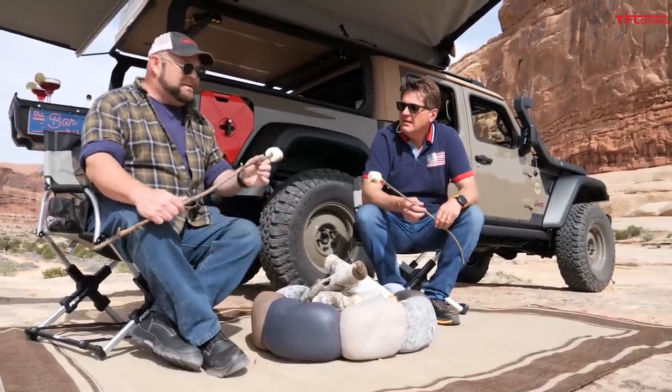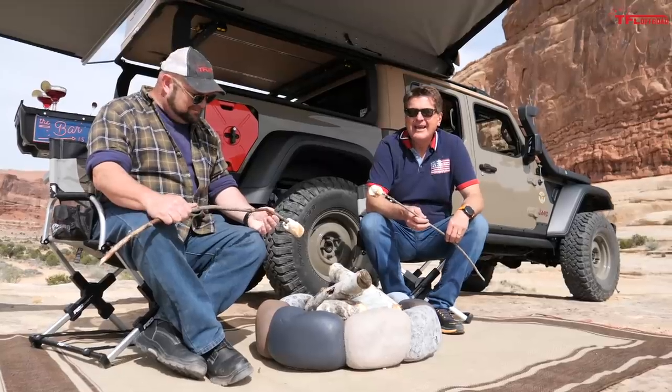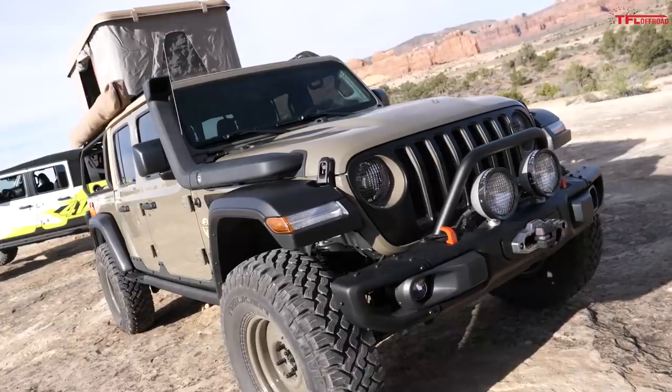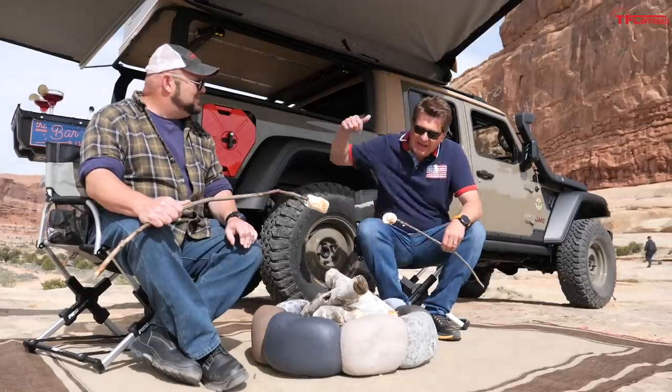Nathan, do you like camping? I love camping. It's no longer camping, it's overlanding. That's right, that's what it's called. And it's luxurious, and behind us is the new Jeep Way Out. It's a concept that Mark Allen put together for the Easter Jeep Safari, so why don't we have them show it to us?